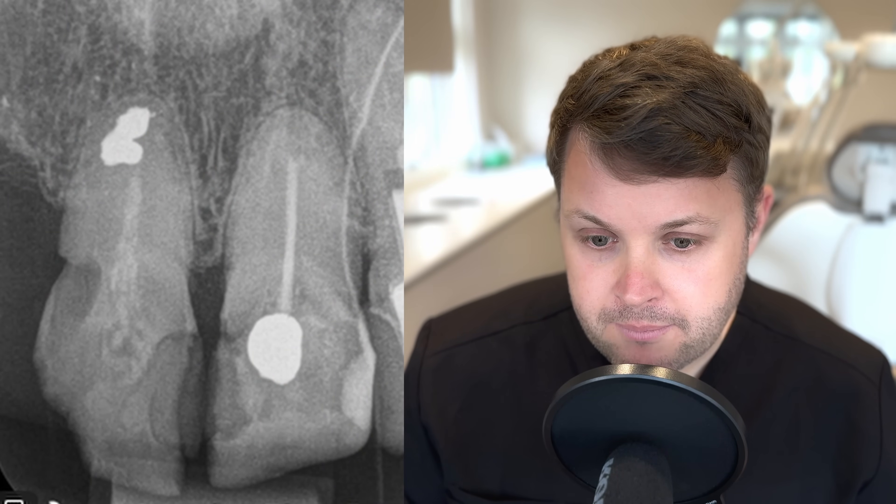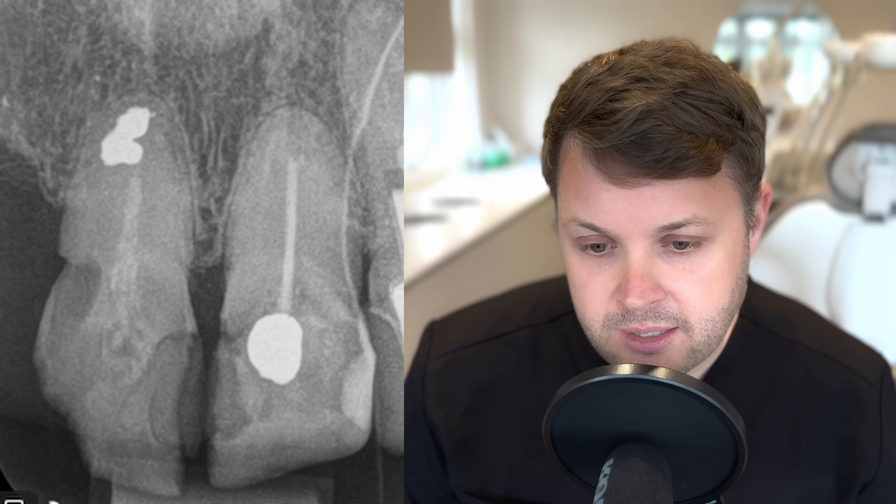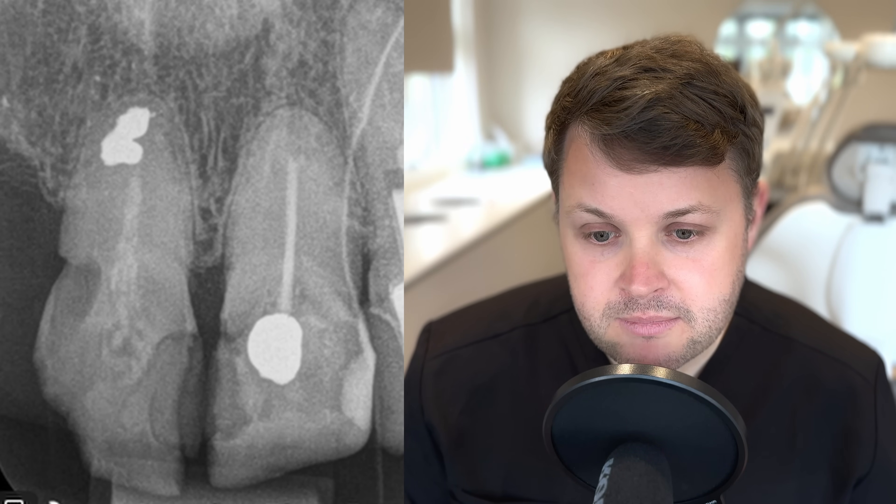So this is a lady who has three teeth which are not in the best of shape. The tooth we are concentrating on today is the upper right one. You might ask yourself, why does this root canal need to be treated? Because yes, the remaining obturation in this tooth is less than ideal. But there's no apical lesion and the patient's not having any symptoms.